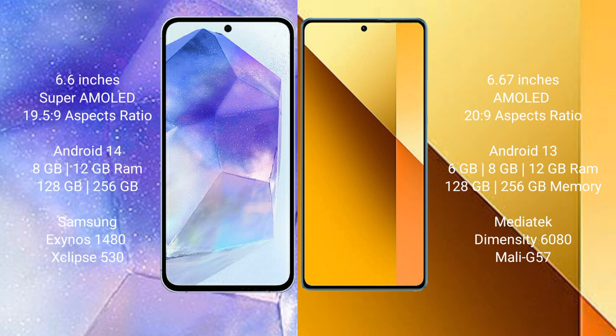The Samsung Galaxy A55 runs on the Android 14 operating system, while the Redmi Note 13 runs on Android 13. The Samsung Galaxy A55 comes with 8GB or 12GB RAM and 128GB or 256GB internal storage.